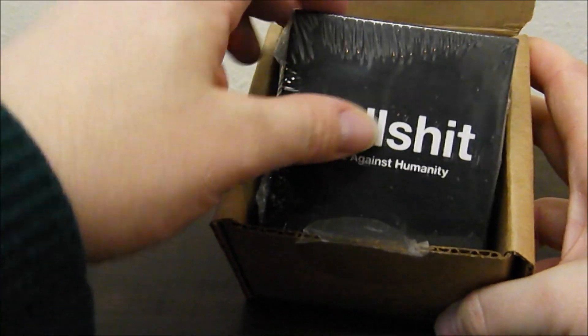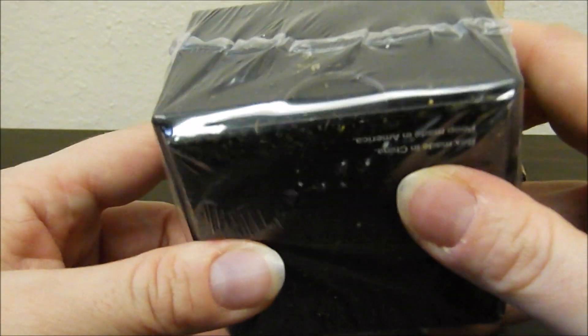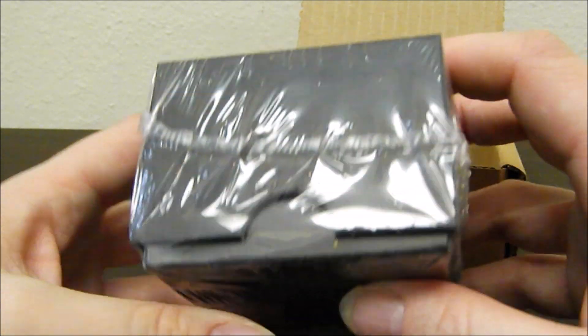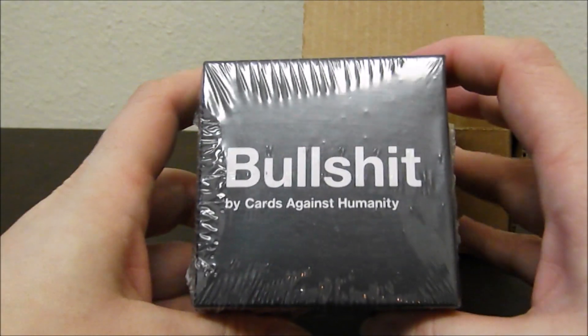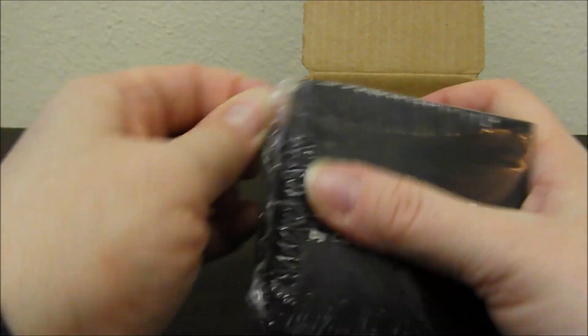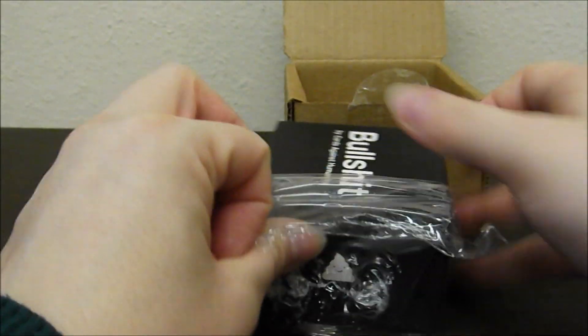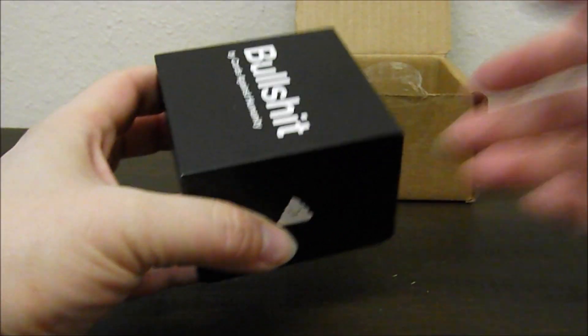Oh boy, here's the bullshit. I am not doubting the authenticity of this, but I am going to open it the rest of the way. I'm gonna regret this. I'm gonna smell it really quick. Actually, it doesn't smell bad for being poop.